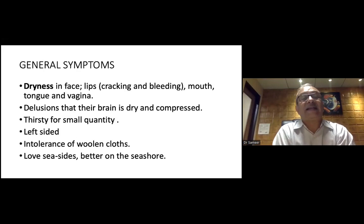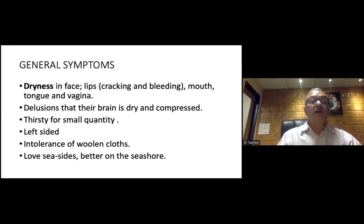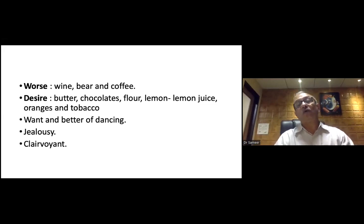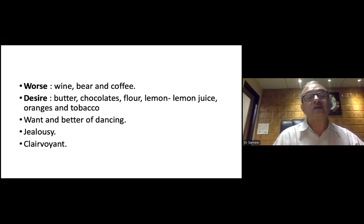Some general symptoms: dryness of the face and lips with cracking and bleeding, dryness in the mouth and vagina, delusion that the brain is dry and compressed. Thirst for small quantities. Left-sided, intolerance of woolen clothes. Love of the seaside and better on the seashore. Worse from wine, beer, and coffee. Desire for butter, chocolate, lemon — particularly lemon juice — oranges, and tobacco. Worse and better from dancing. Jealous and clairvoyant.